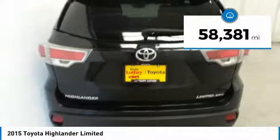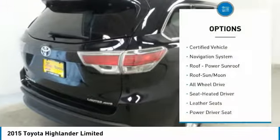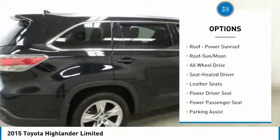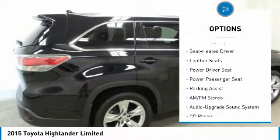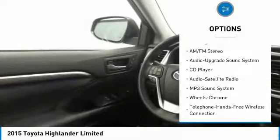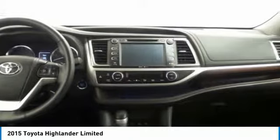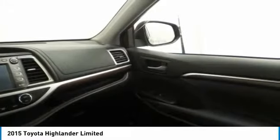This vehicle has less than 60,000 miles. Here are some of this vehicle's great options: quad seating, power passenger seat, anti-lock braking system, navigation system, all-wheel drive, traction control, moonroof, Bluetooth wireless data link for hands-free phone, air conditioning, and HomeLink garage door opener.